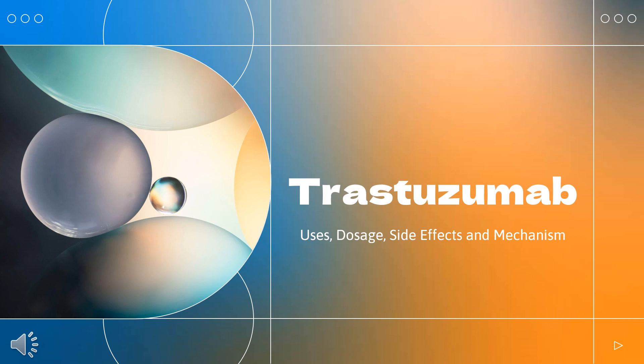In this video: What is trastuzumab? What class of drug is trastuzumab? What is trastuzumab used to treat? Who cannot use trastuzumab? What are the side effects of taking trastuzumab? How does trastuzumab make you feel? How to use trastuzumab?